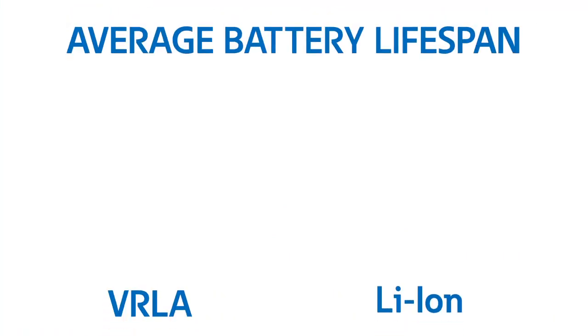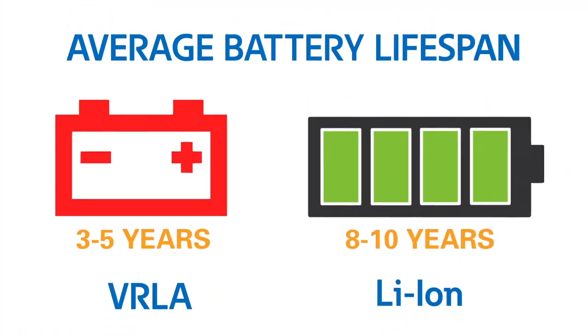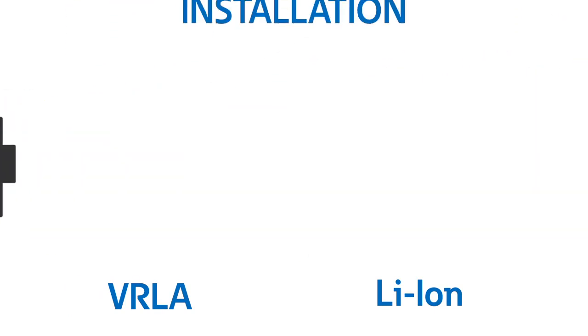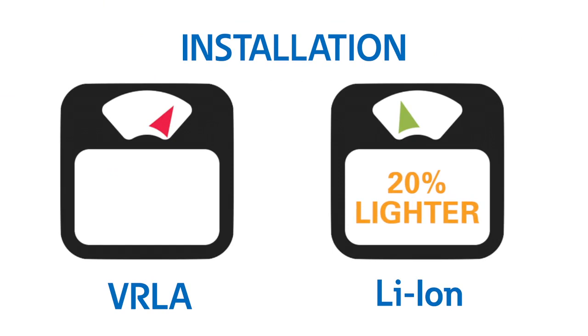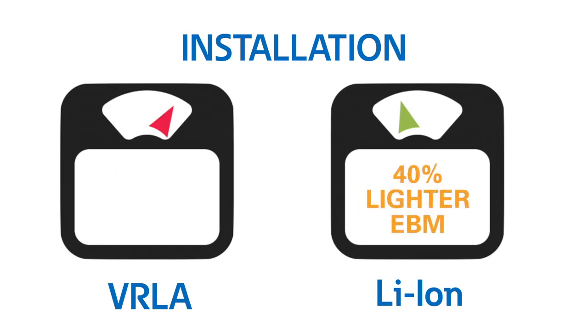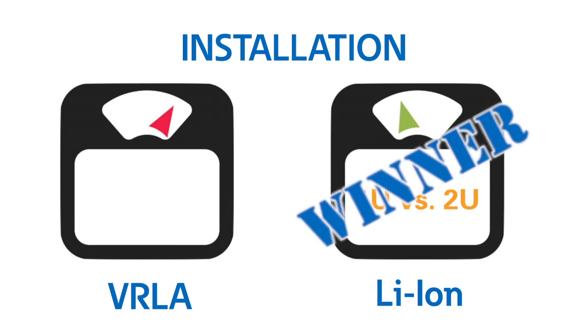Now let's get to the good stuff and understand how lithium-ion addresses customer needs. Lithium-ion has an average battery lifespan of eight to ten years versus three to five years for VRLA. Another great benefit is saving time with easier installation due to a 20 percent lighter UPS and 40 percent lighter EBM. The EBM is also 1U versus the 2U lead acid EBM, increasing new space for critical IT equipment.